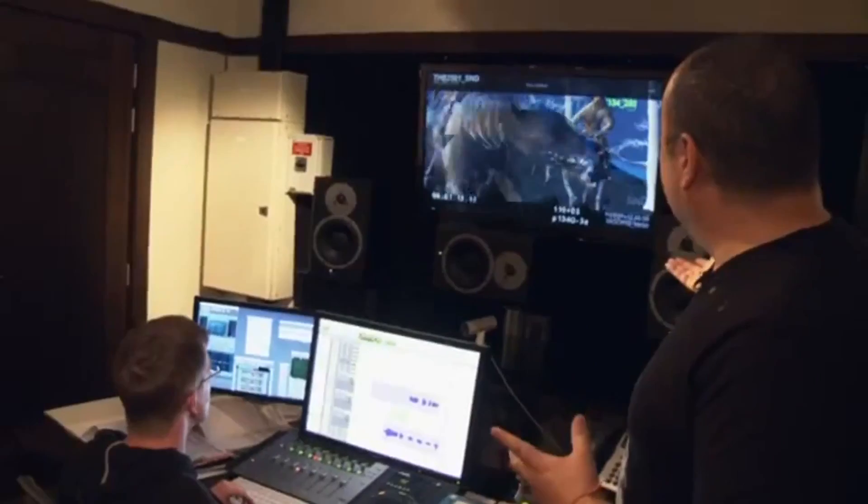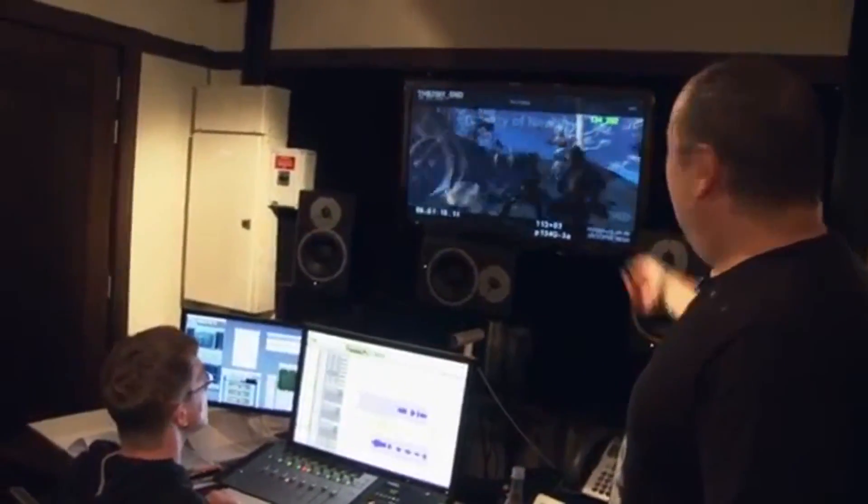That's how we rock it in Sound Post here. Matt's cutting the crowds and all that sort of stuff.